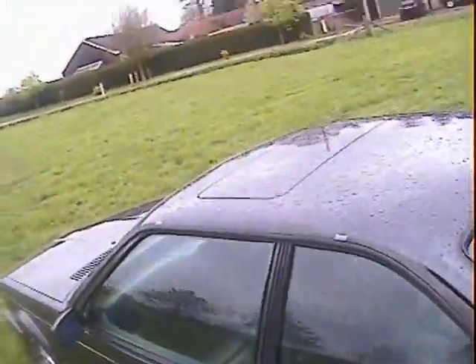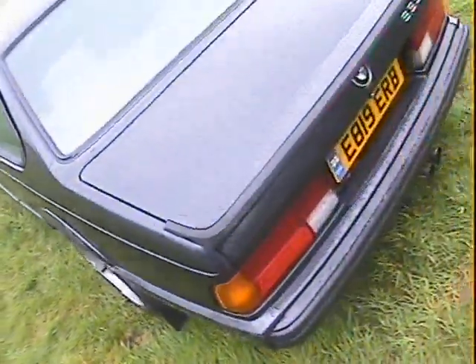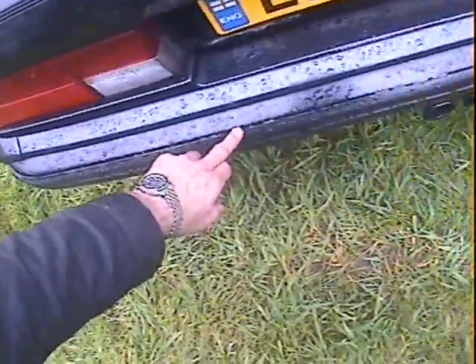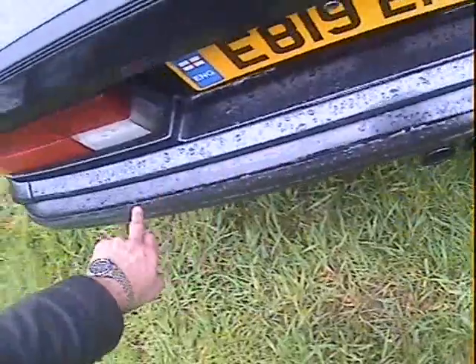The nearside rear wing and arch all look to be good. The roof is not rusting around this side — that's all nice. At the nearside rear corner there's quite a large scuff on the nearside rear bumper corner just there. It has lost a bit of paint on the rear bumper — just on the very edge a lot of the paint has lifted off.